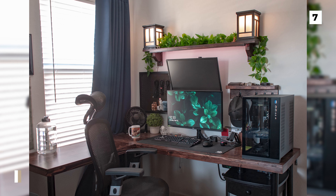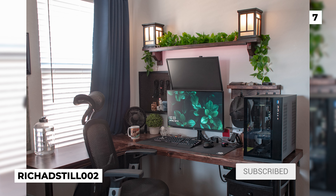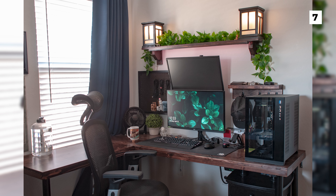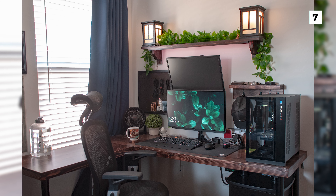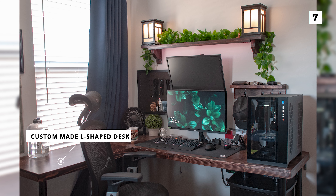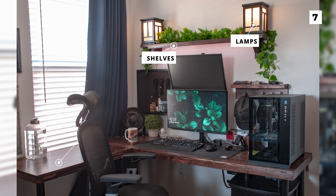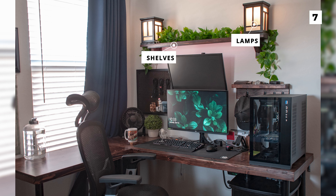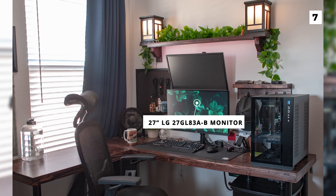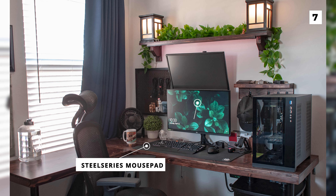The next setup on this list comes to us from Richardstill002, and it's a bit more complex than our last few, featuring a lot of amazing custom pieces. The OP stated that they recently got into woodworking and custom made this stunning L-shaped desk, as well as those sweet shelves and lamps. We've got our first double monitor setup on this list, featuring a 27-inch LG27GL83AB monitor.